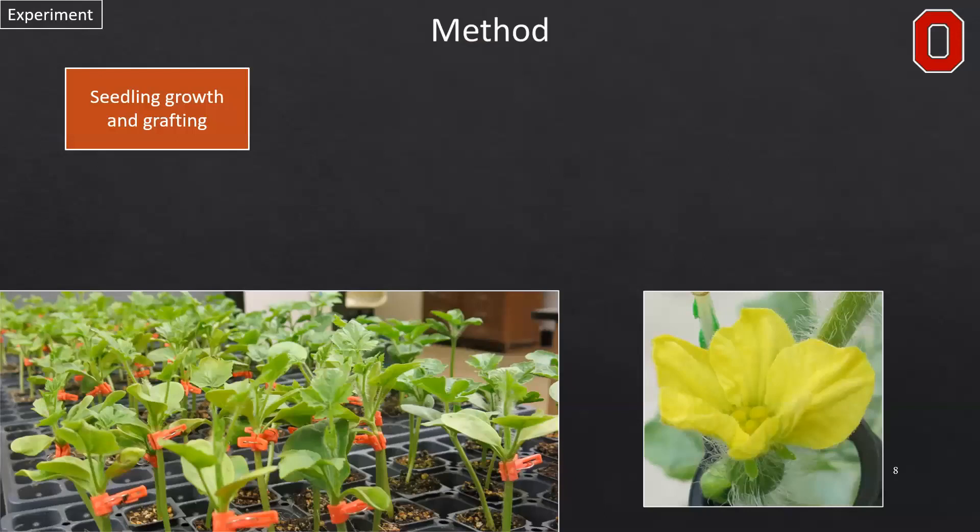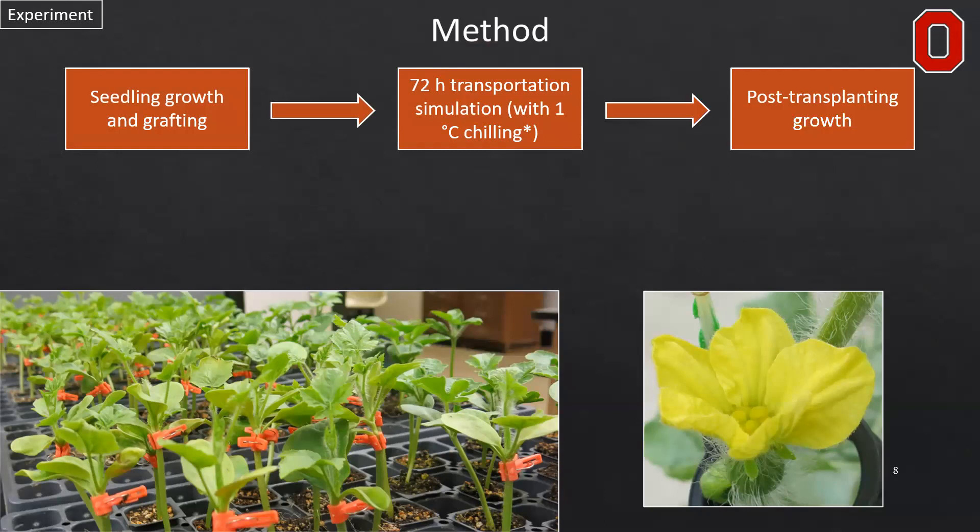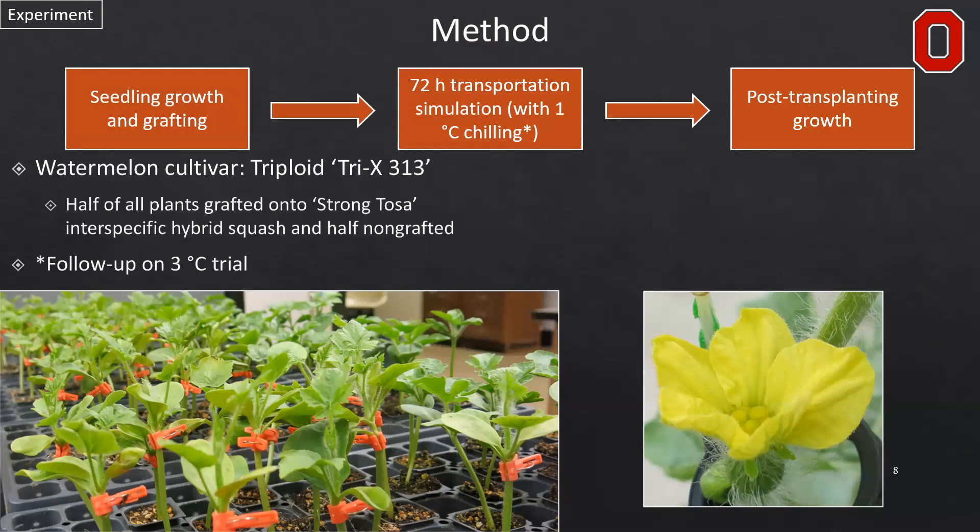The method for this experiment was first to grow and graft these seedlings, then subject them to a 72-hour transportation simulation. This was done with one degree Celsius chilling to follow up on a previous study where we found that these plants did not have any developmental issues with 48 hours of three degrees Celsius chilling within that 72-hour simulation. We then transplanted these plants and grew them to maturity to assess their vegetative and reproductive development.